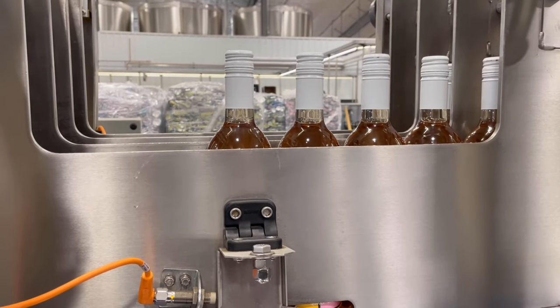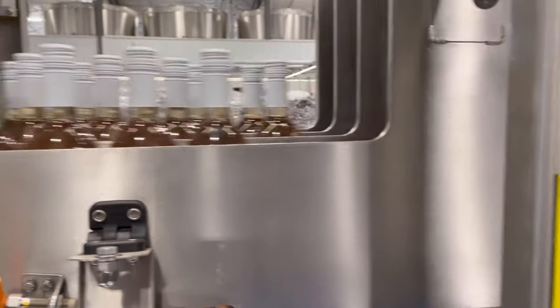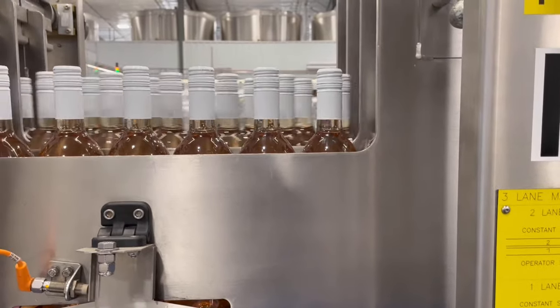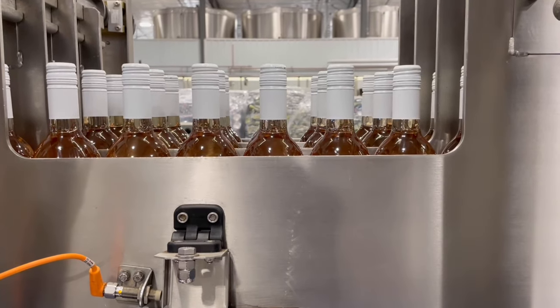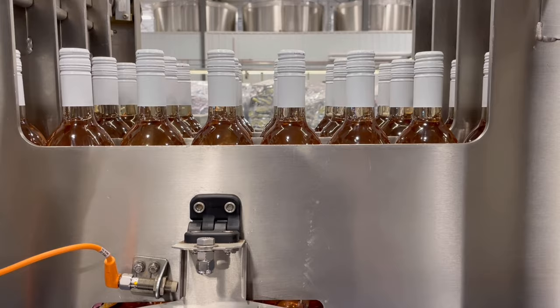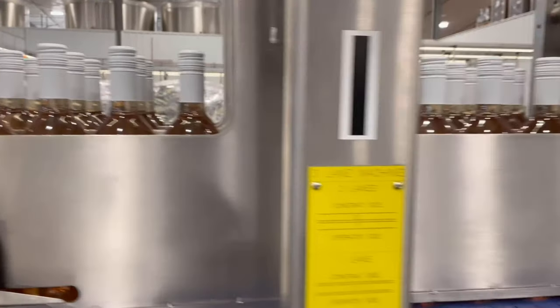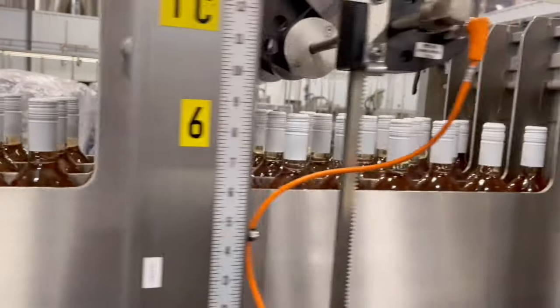The bottles are grouped into dozens — three by four across — as they're ready to be dropped into each individual box. To give you an idea of the speed of this line from start to finish: from the time a bottle is set on as an empty bottle to the point that it's finished and in a box is very quick. This line can handle 20 standard 12-bottle cases per minute.